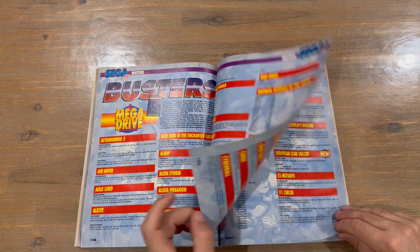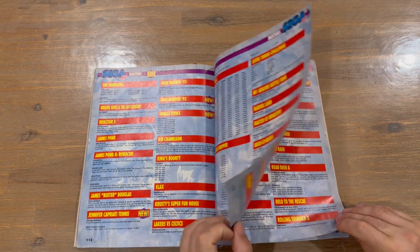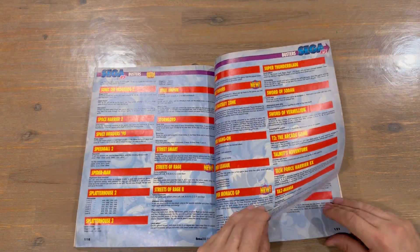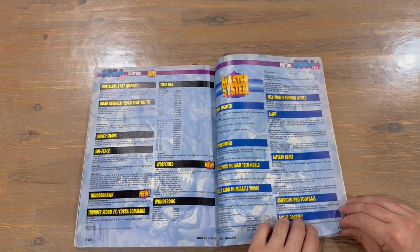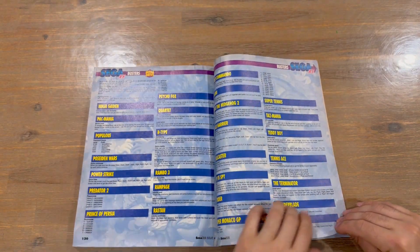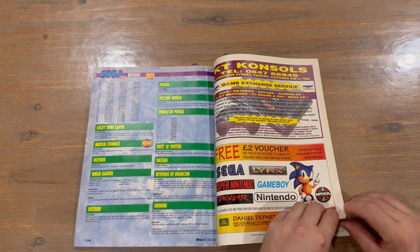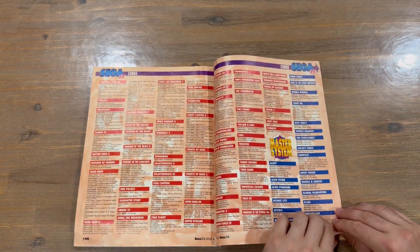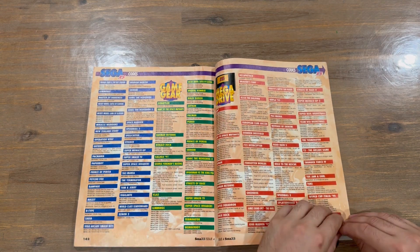Next up we've got the cheats section. So for the Mega Drive first, then the Mega CD system, and then the Master System. Game Gear cheats now as well. And then moving to the Action Replay codes — so again for Mega Drive, and then Master System, and then Game Gear. And then we've got Mega Drive Game Genie cheats here.